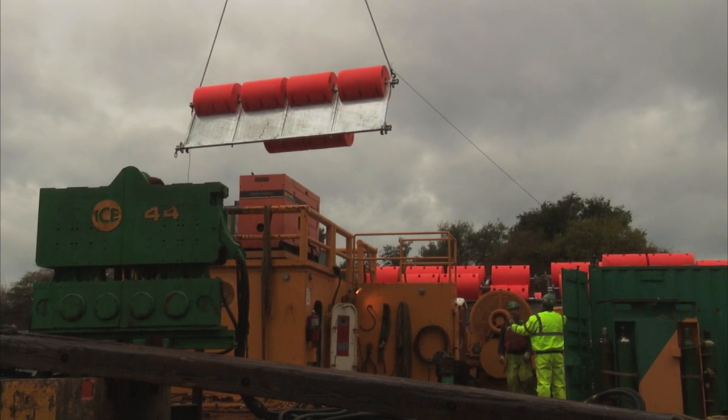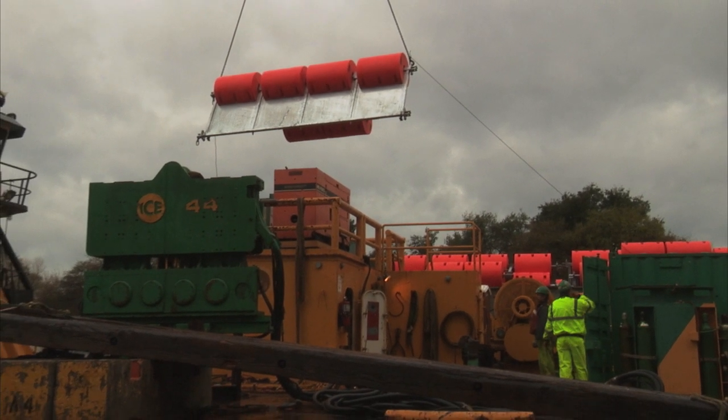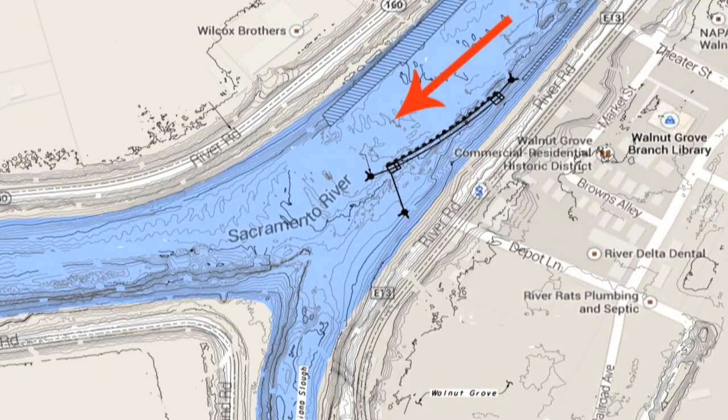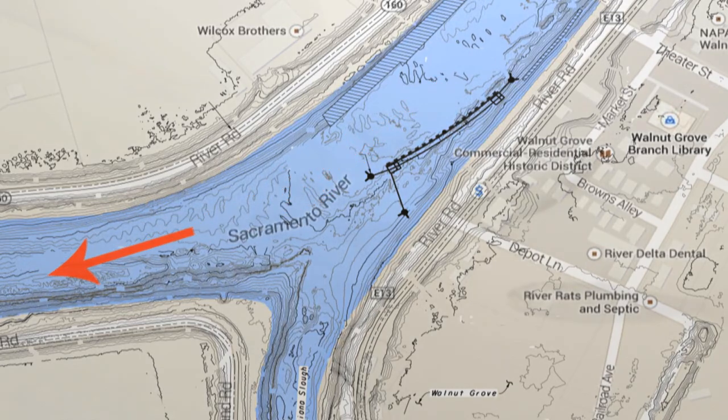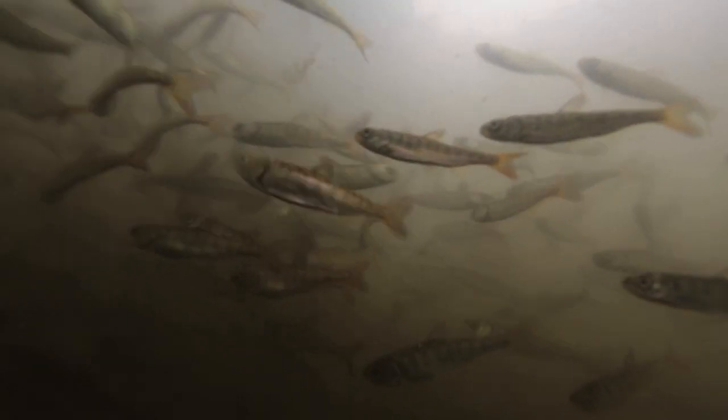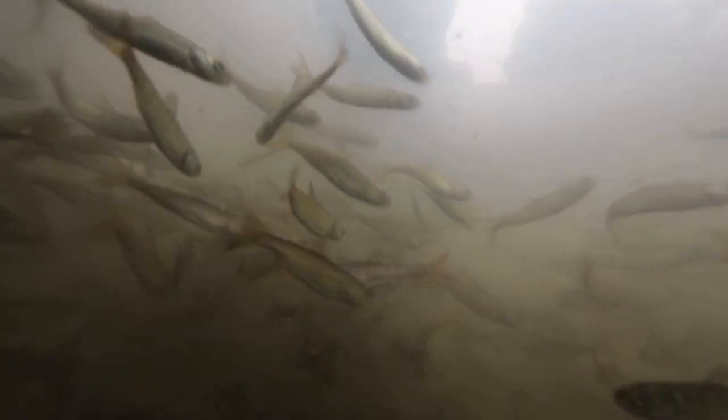The purpose of this project is to test this technology, its efficiency at guiding fish and keeping them in the Sacramento River away from Georgiana Slough. We need to evaluate ways to better protect certain endangered species, the winter run Chinook salmon being the one that this one's focused on.